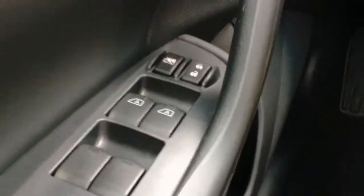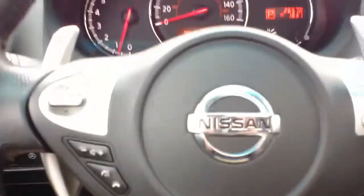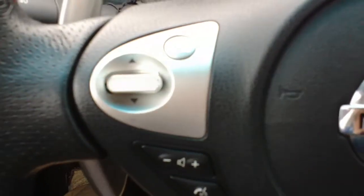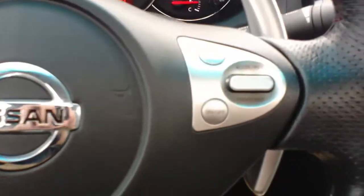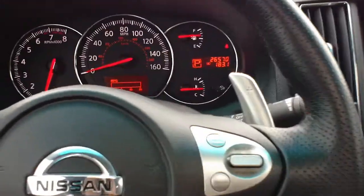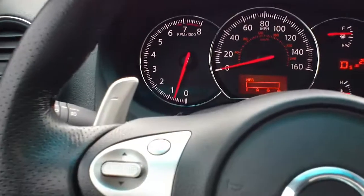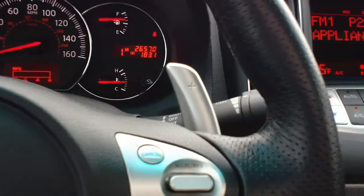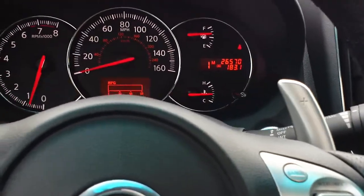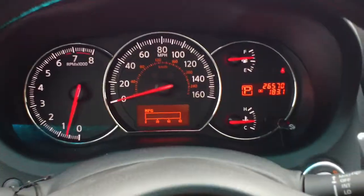You have driver memory settings here, as well as full power accessories — power windows, power locks, and power mirrors. On the steering wheel, you're going to have your cruise control settings, Bluetooth settings, and audio settings. Another cool feature of the sport package is the paddle shifters, which give you more flexibility on shift points and a more fun drive when you're out for a cruise on the road.